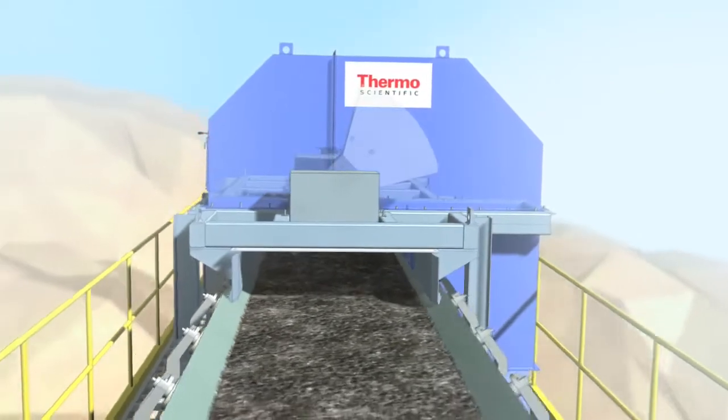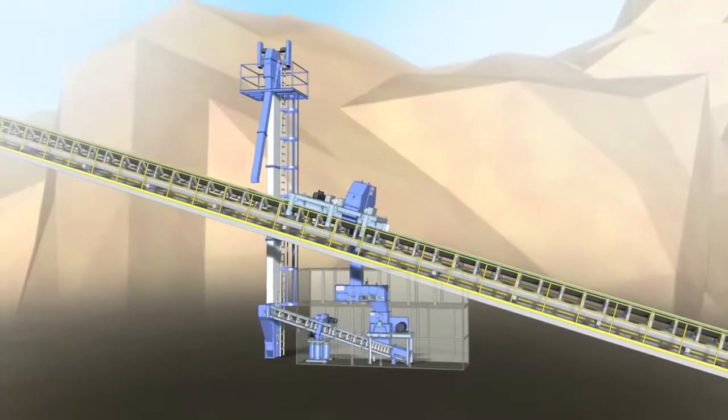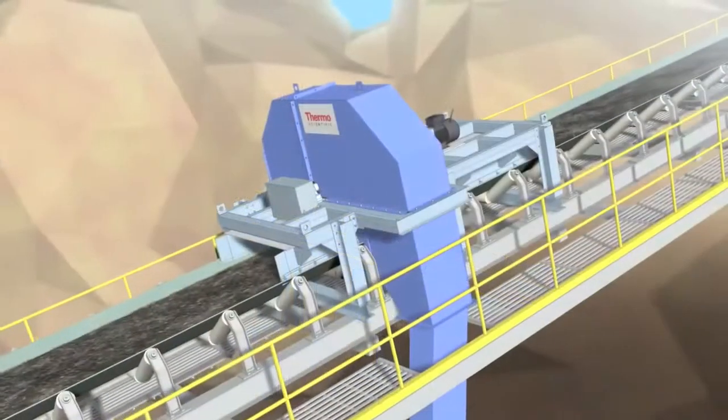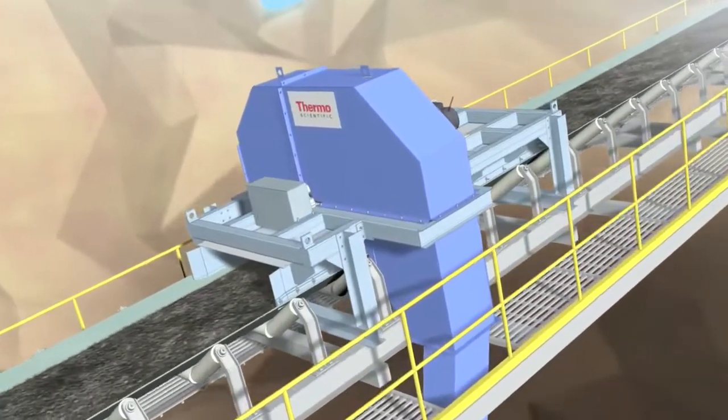The Thermo Scientific Sampling System offers an economical and simple means to obtain a representative sample directly from the material stream on your trough belt bulk conveyor.